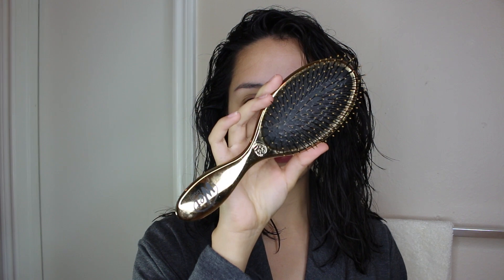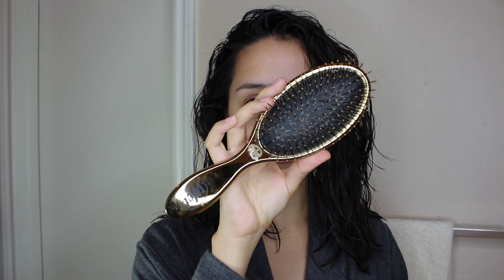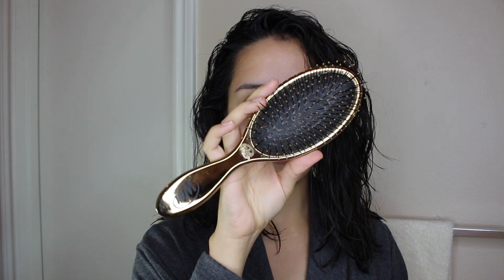The first thing that I do is take my hair out of the towel and brush it with my favorite hairbrush, which is the Wet Brush. The reason why I really like this hairbrush is because I feel like it does a really good job at taking out the knots in my hair, but it's also very gentle — so I feel like it doesn't really break my hair, which is something that I really appreciate.